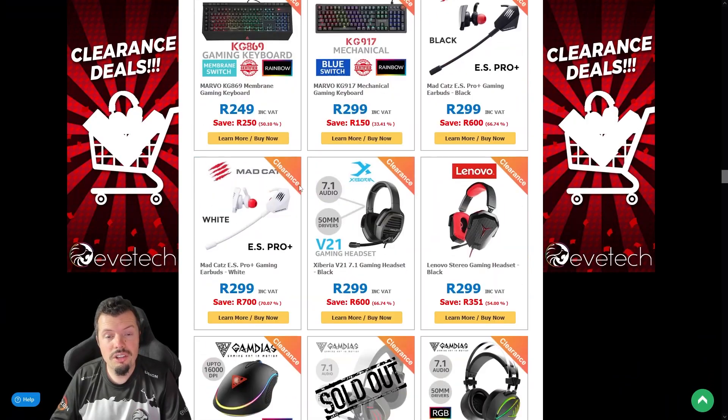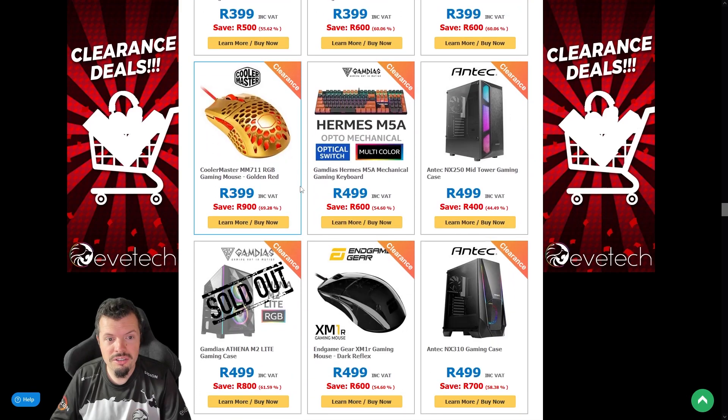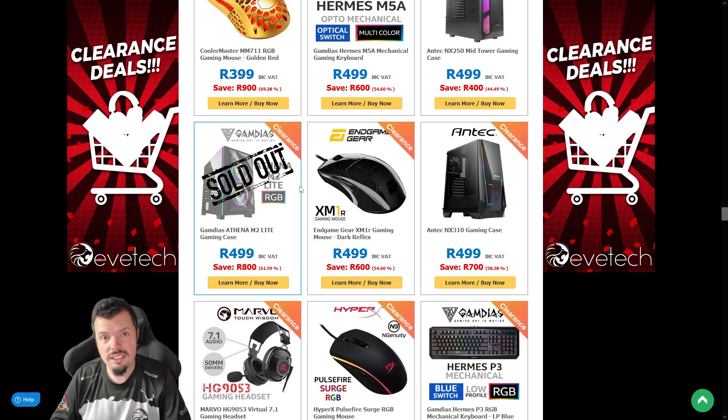That's been me browsing clearance. I'm not going to be buying another mouse — I've promised myself that. I'm going to sell the current one I have before I buy another one.